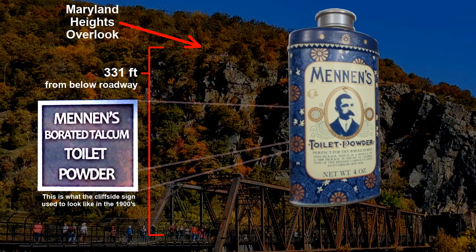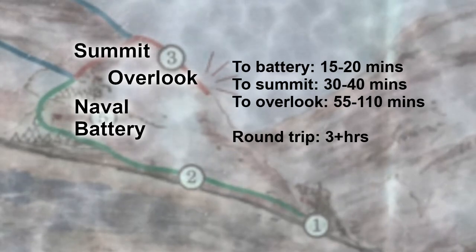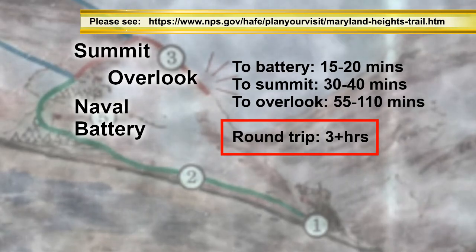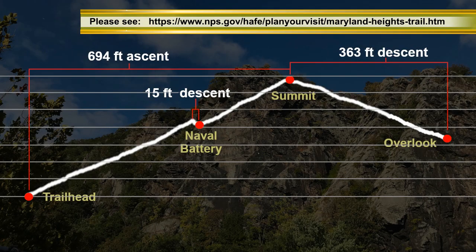By the way, you can purchase this exact product from the NPS bookstore in the lower town. A round trip with some time resting at the Overlook is usually three hours or more. The summit is 694 feet above the trailhead and 363 feet above the Overlook. The combined ascent or gain is over 1,000 feet.